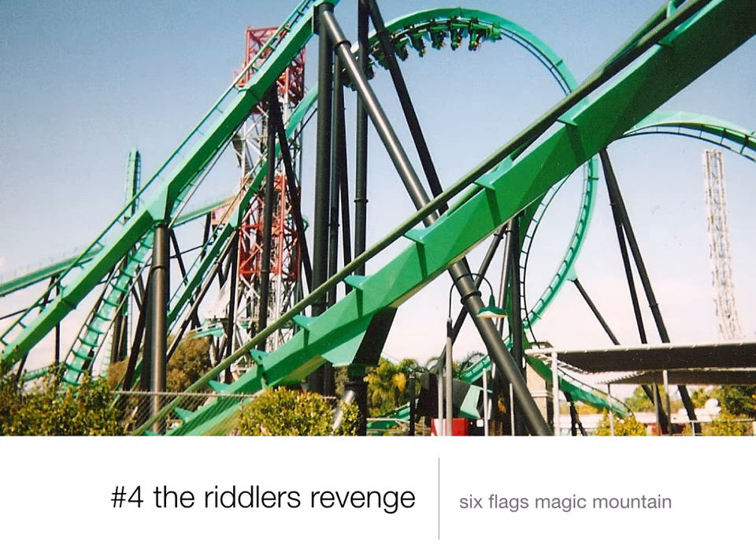Number 4 is the Riddler's Revenge, also at Six Flags Magic Mountain. This is a stand-up roller coaster — you kind of straddle a bicycle seat, so it's not really standing but it kind of is. It has 6 inversions, goes 65 miles per hour, and it's a very long ride, which is really good. It's about equal intensity as Batman and it's a very good ride.